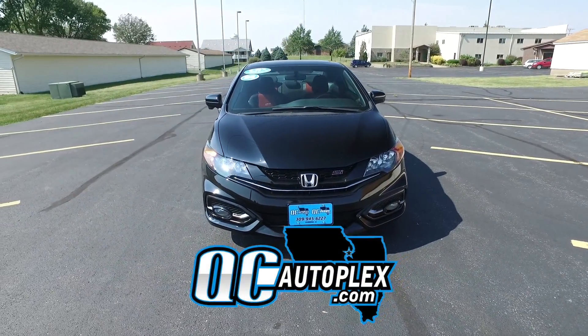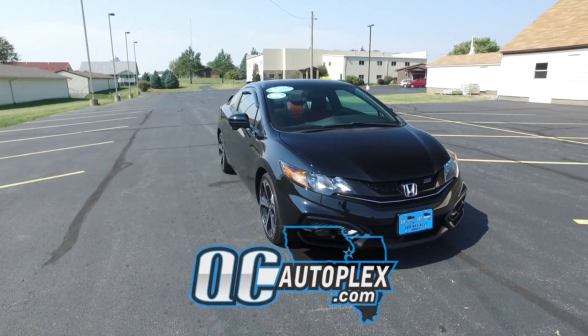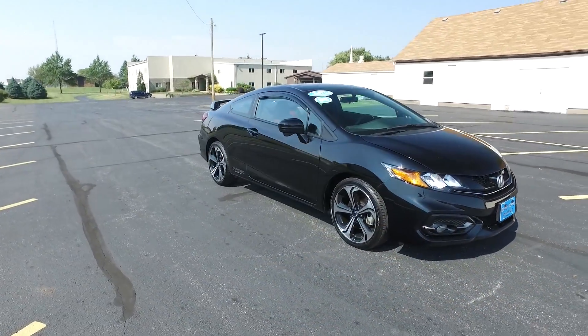QCautoplex.com. Hey everyone, we're looking at a 2015 Honda Civic SI.